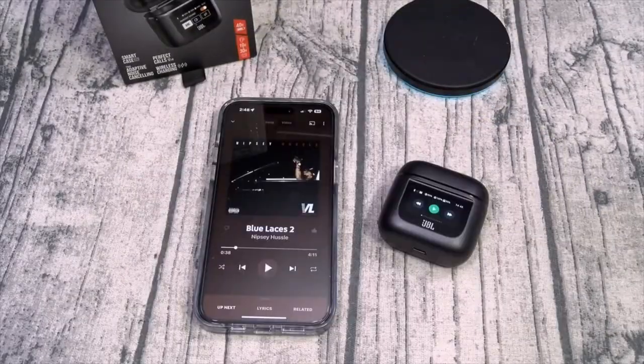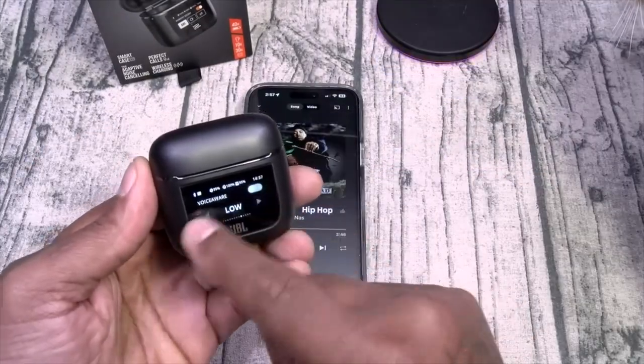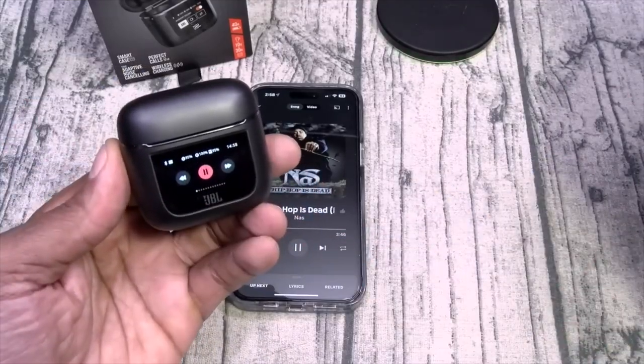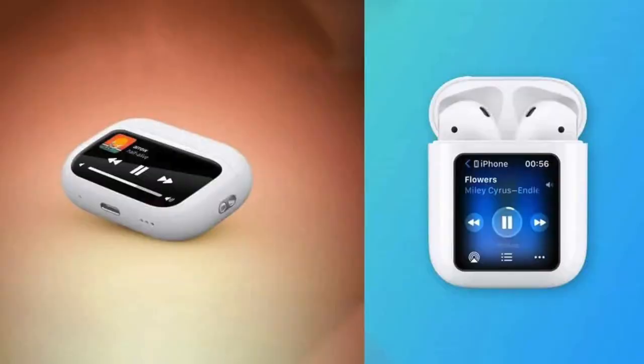JBL Tour Pro 2 did not hit the market yet. JBL is still refining the design and plans to debut it later this spring. When it comes out, it will be the company's newest flagship earbuds and will redefine how users interact with their earbuds case — which is also what this Apple AirPods patent stands for.